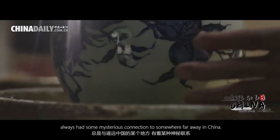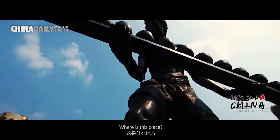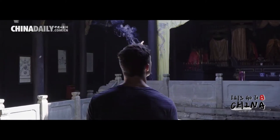This exquisite porcelain always has some mysterious connection to somewhere far away in China. Where is this place? Where does porcelain come from? Would you like to find out? Then come along with me right now and let's go to China.